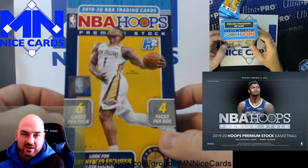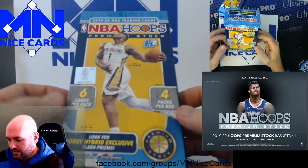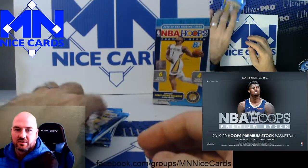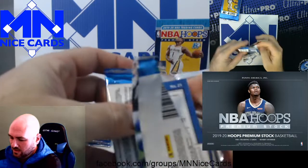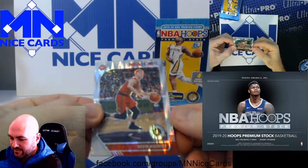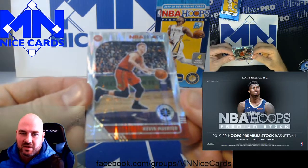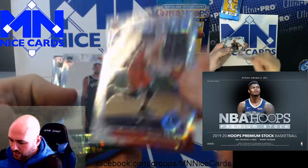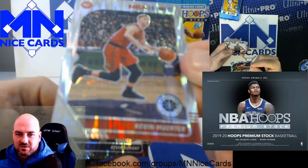Premium Stock Hoops Hybrid — not very many cards in here, but we're looking for some flash prisms. Looks like about 24 cards, so we'll go ahead and get started. This is pack number one. This is definitely very different than Hoops, right? The base Hoops product is a paper product. These are definitely chrome-looking cards — nice finish, nice shine.